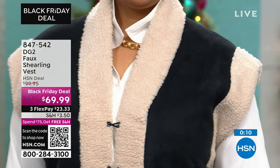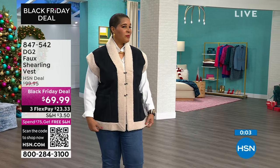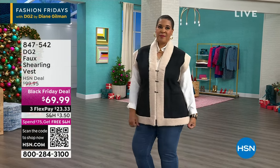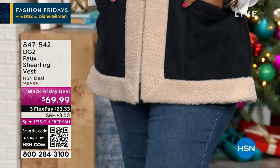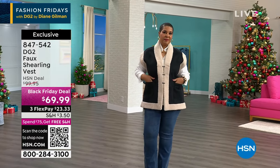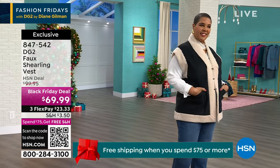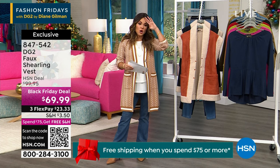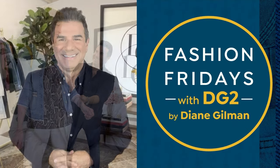Latonya is wearing it in the black — she's 5'9", a dress size 18, typically a 1X. We also have the clay, which is gorgeous, kind of like earth tones that would look so pretty with olive greens or navy blues. It's a Black Friday deal, so it's $30 off tonight. That price puts you only $5 away from free shipping. Extra small through 3X, and yes, you can machine wash it.